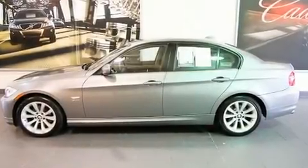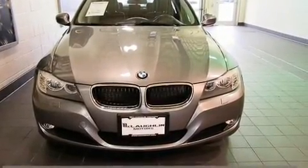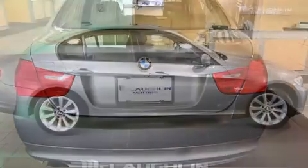The 2011 BMW 328i xDrive. Under the hood you'll find a six-cylinder engine with more than 230 horsepower, and all-wheel drive keeps this model firmly attached to the road surface.